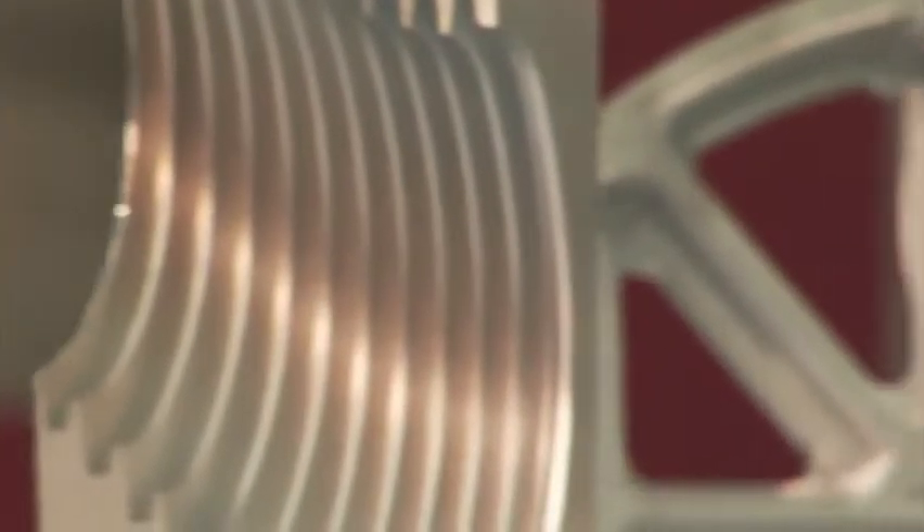Reduce your changeover costs with the Cutting Edge Standby tool magazine from Hidalius.